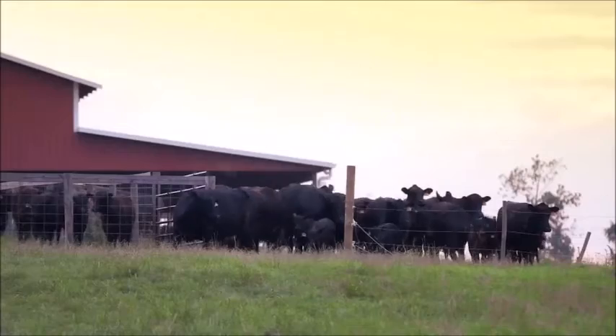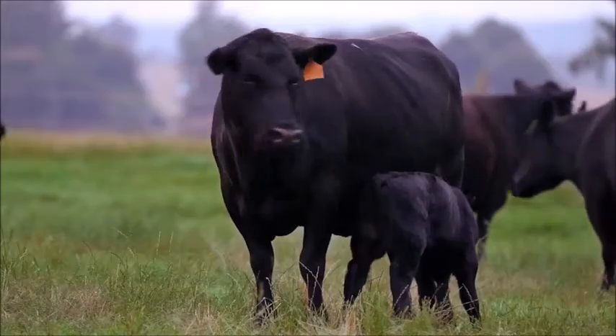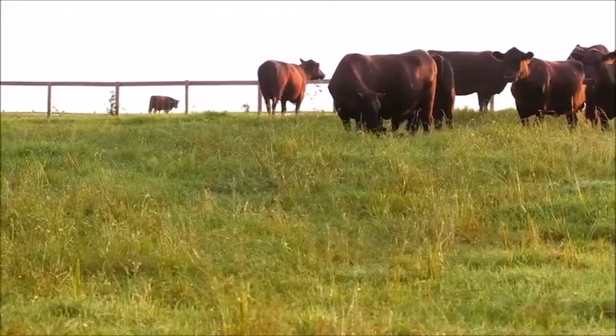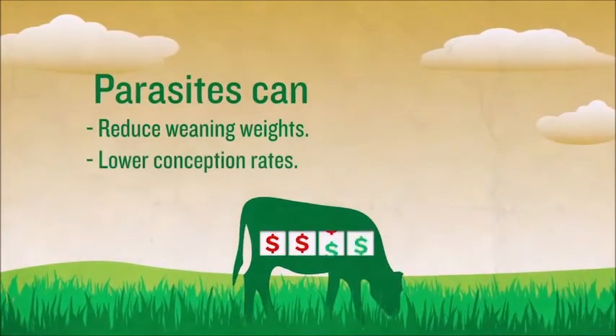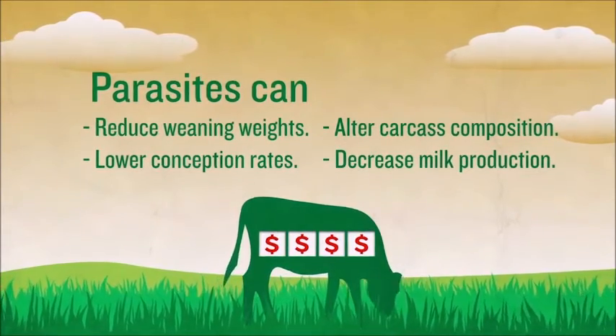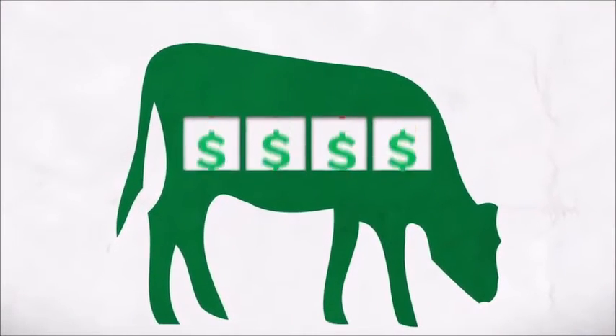Parasite control is one of the most important herd management decisions you make each season. Parasites can negatively impact the immune system and reduce appetite and nutritional efficiency. This leads to reduced weaning weights, lower conception rates, altered carcass composition, and decreased milk production.